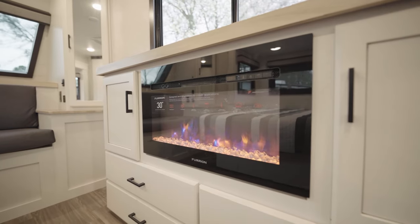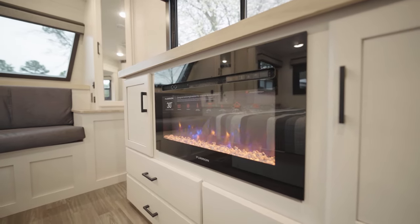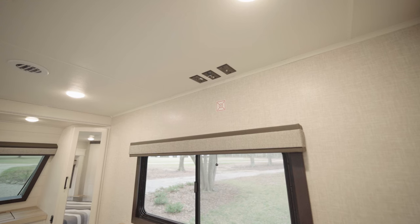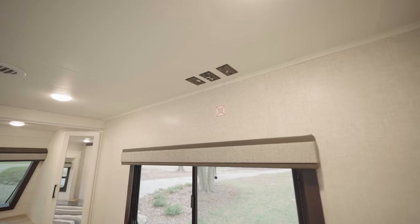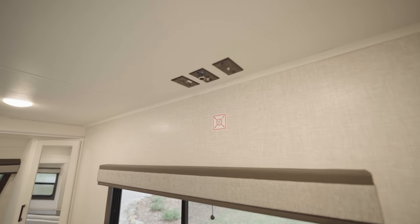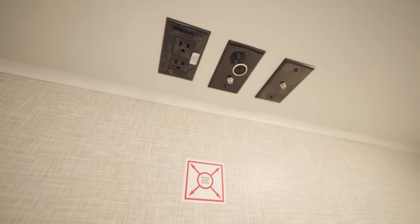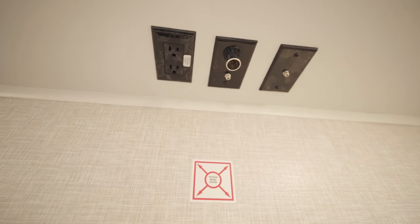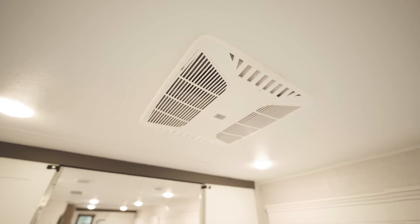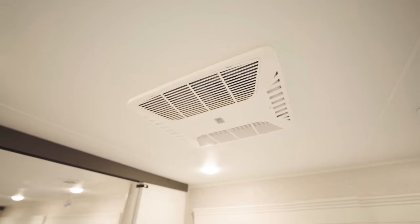There's a big Furion 30-inch electric fireplace that's going to put out a lot of heat in the wintertime and help offset your propane cost. Up high, this is set up to take a TV, so we can use that space for entertainment. There's a mounting plate in the wall where the sticker is, as well as all our connections on the ceiling, and we also have our own dedicated air conditioner unit dumping down into this room specifically.